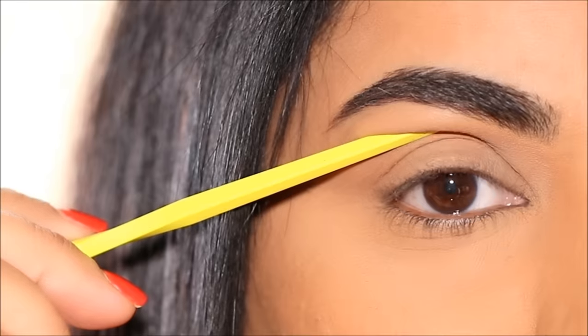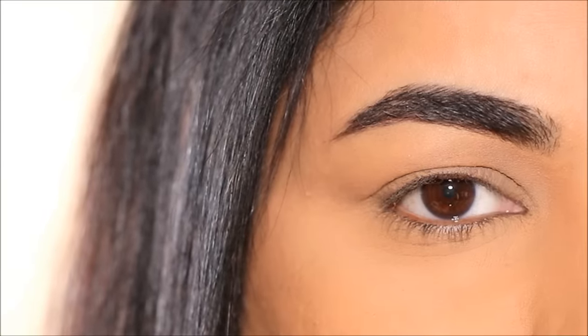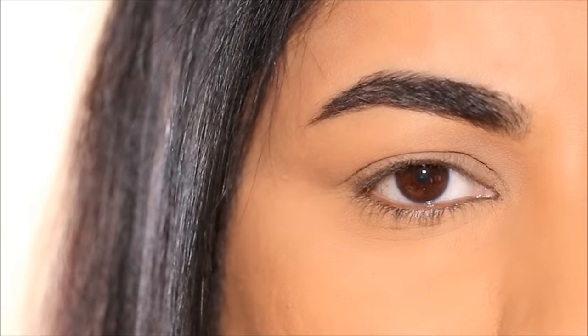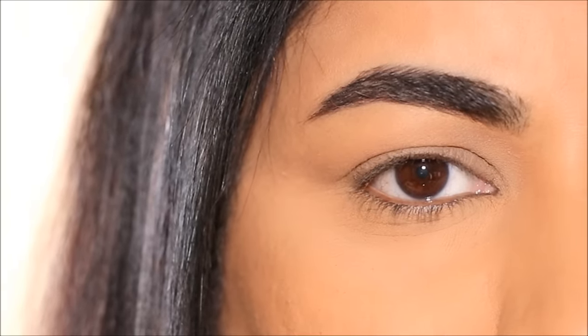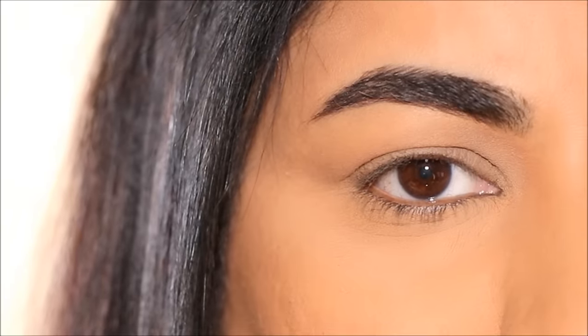With hooded eyes we almost create a pseudo crease that settles over the natural crease line, to help make the lid space appear bigger so we can see more of that makeup when applied on the lid.